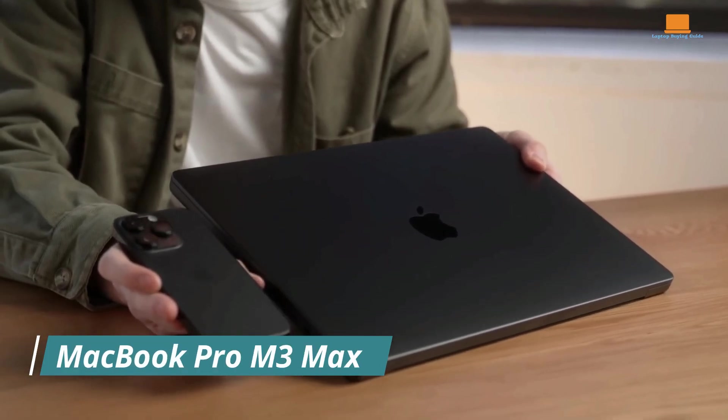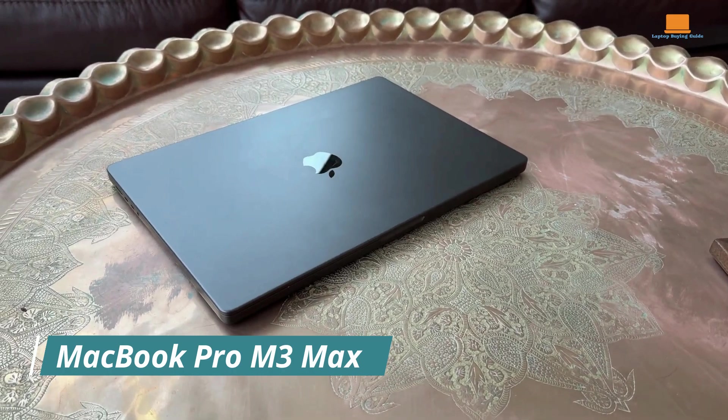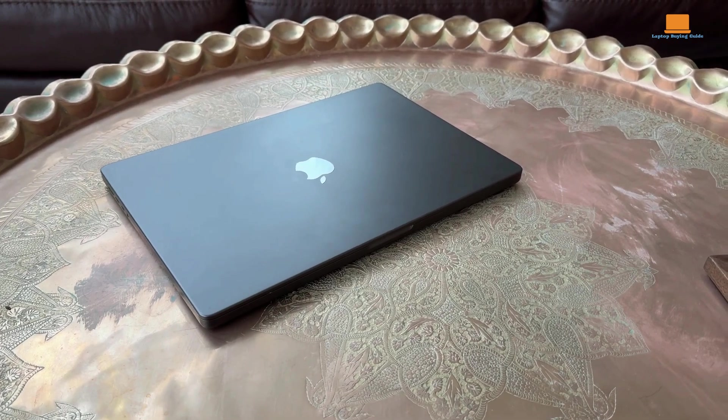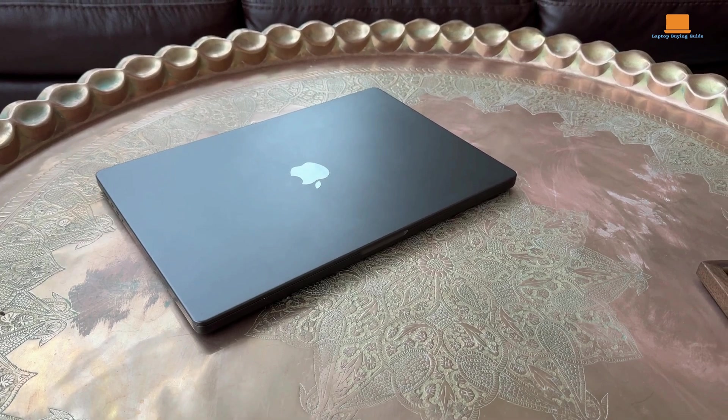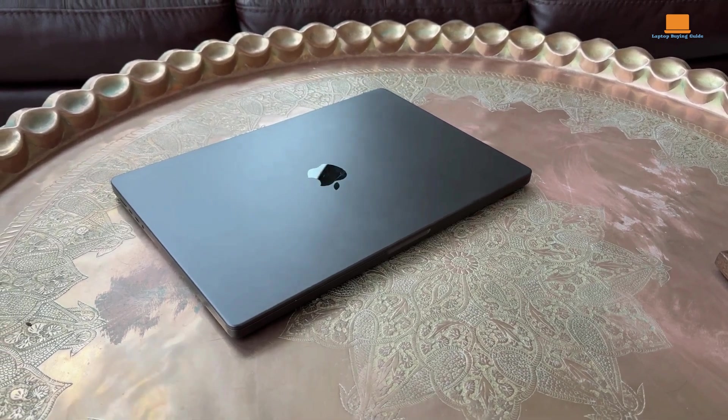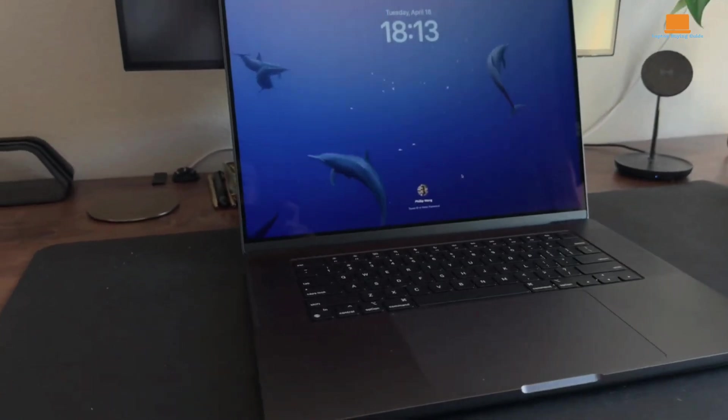The Mac just turned 40, and Apple is proving its point. Switching from Intel to Apple Silicon was a risky move, but it's paid off. With the 14-inch MacBook Pro M3 Max, Apple delivers one of the fastest CPUs in a 14-inch laptop. The exact fabrication process details remain under wraps.